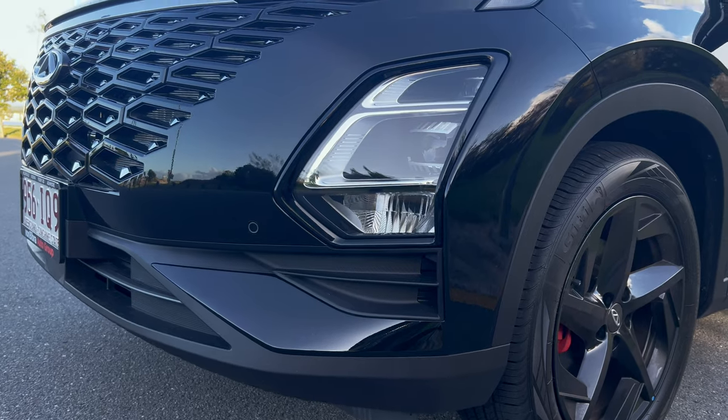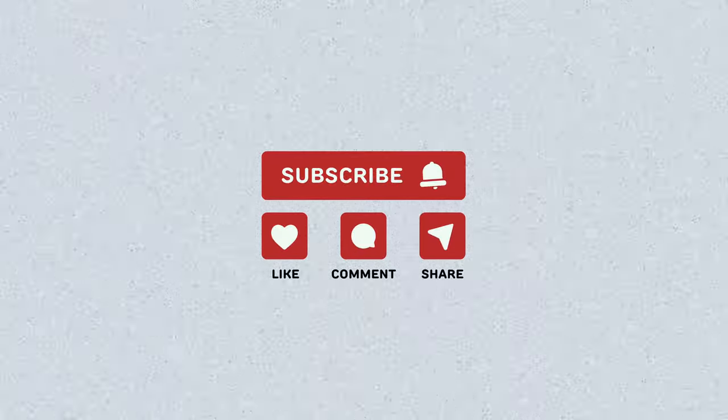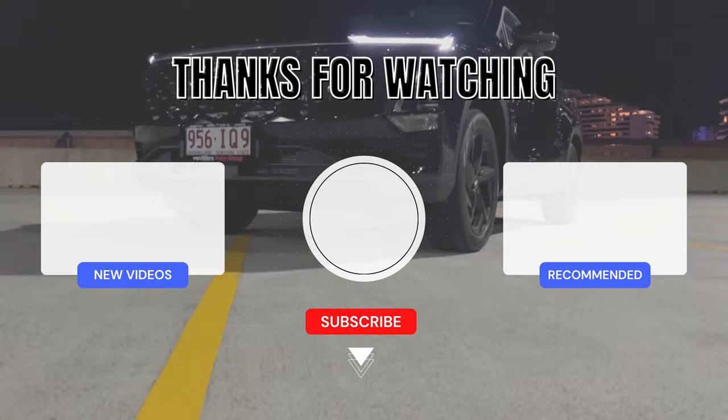Thank you for watching. Please like, share and subscribe to our channel for more car content. If you want to check out the Tiggo 7 Pro, click here.